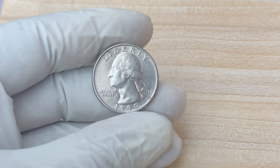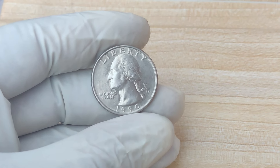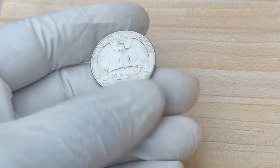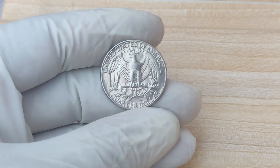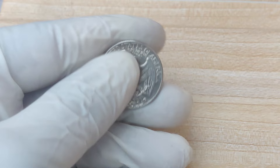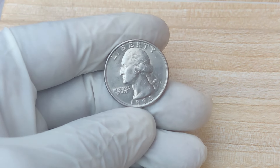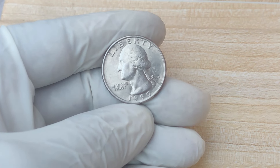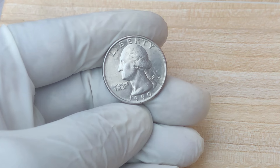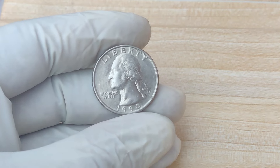We're diving deep into the story behind a seemingly ordinary coin that has shocked the numismatic world: the 1990 P Mint Mark Quarter dollar coin. You might be wondering how a simple 25-cent piece could be worth up to $1.5 million. Buckle up, because we're going to explore its rich history, why it's so valuable, and what makes this particular coin one of the rarest quarters in existence.